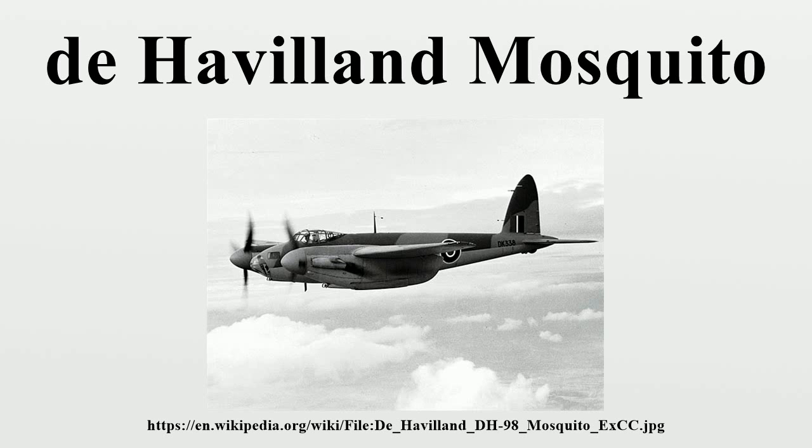The Mosquito was also known affectionately as the Mossie to its crews. Originally conceived as an unarmed fast bomber, the Mosquito was adapted to roles including low-to-medium-altitude daytime tactical bomber, high-altitude night bomber, pathfinder, day or night fighter, fighter bomber, intruder, maritime strike aircraft, and fast photo-reconnaissance aircraft. It was also used by the British Overseas Airways Corporation as a fast transport to carry small high-value cargos to and from neutral countries through enemy-controlled airspace.